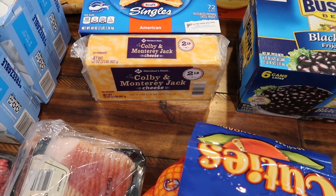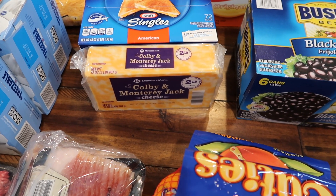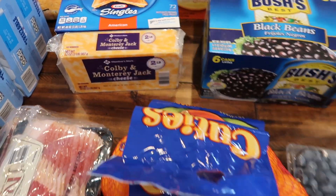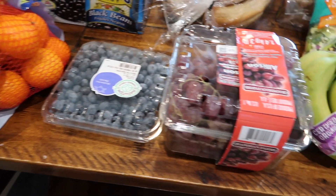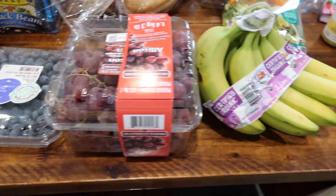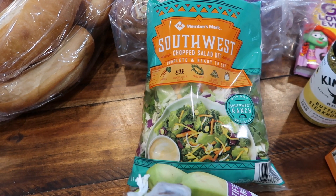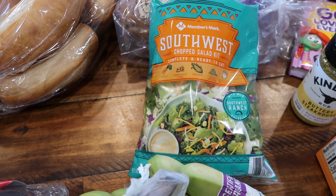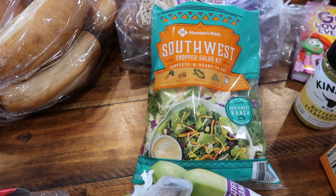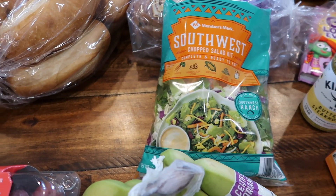This Colby and Monterey Jack cheese is a two-pound block for New Year's Eve — we're going to have a little snacky-type meal. For fruits I have cuties, blueberries, red seedless grapes, and bananas. My daughter absolutely loves the Southwest Chopped Salad Kit so I got that for her, and she's gotten the three little ones to eat it a few times too, so we'll continue to try that.